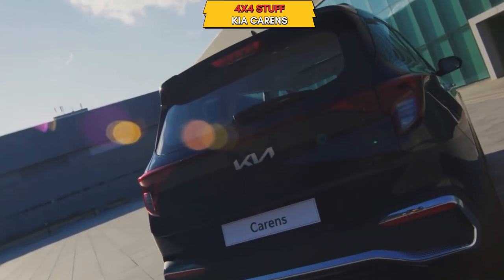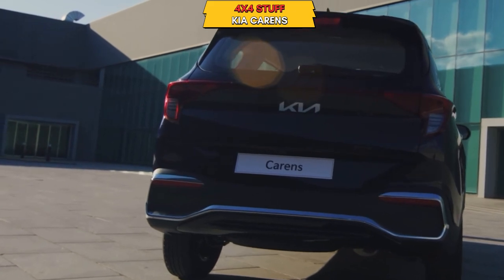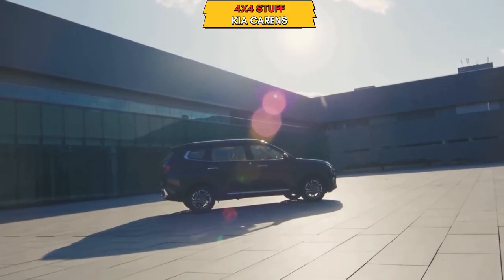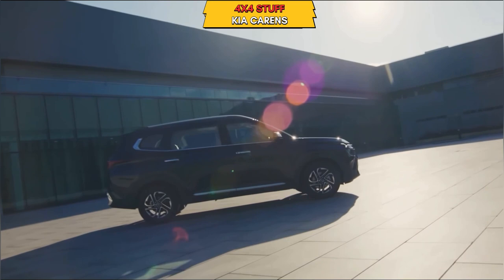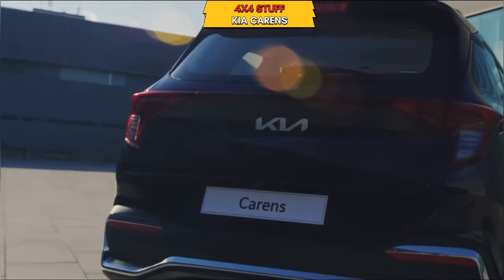Hello friends, welcome to your 4x4 stuff. The Kia Carens has been revealed from the outside. Outer features include 16-inch alloys. This 7-seater will compete directly with the Alcazar, MG Hector Plus, and XL6.